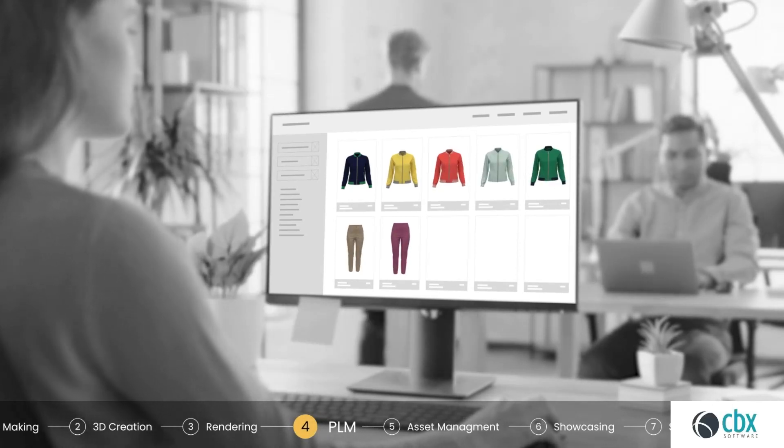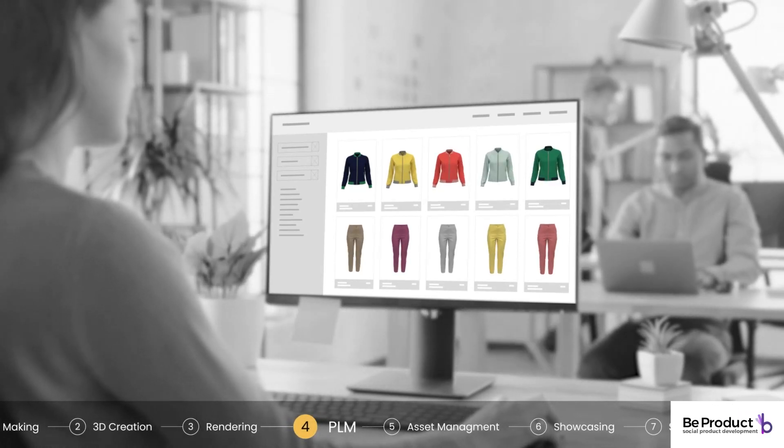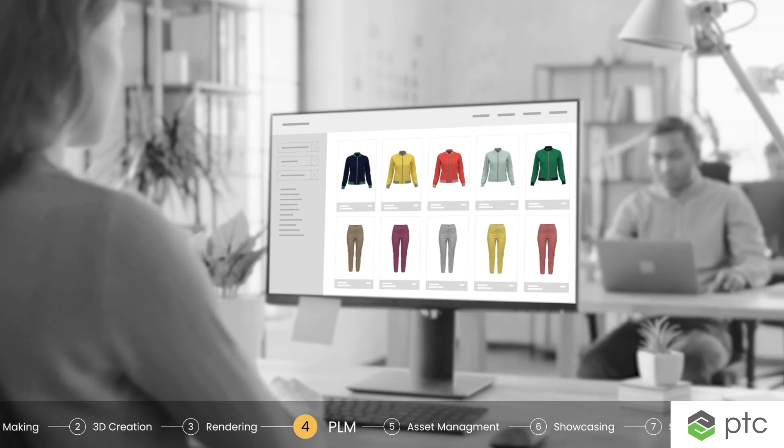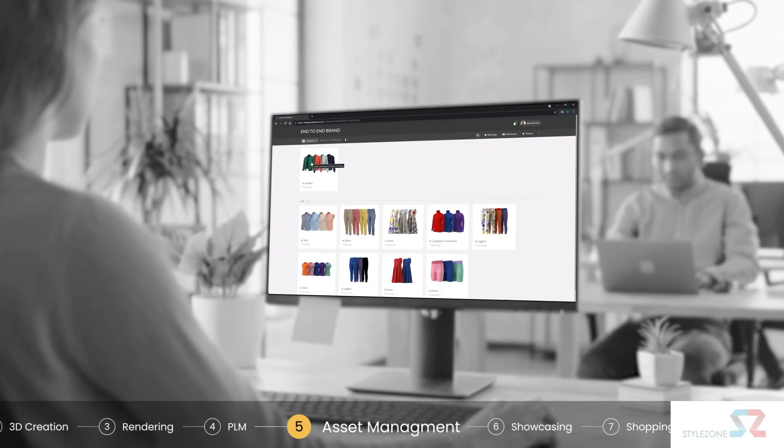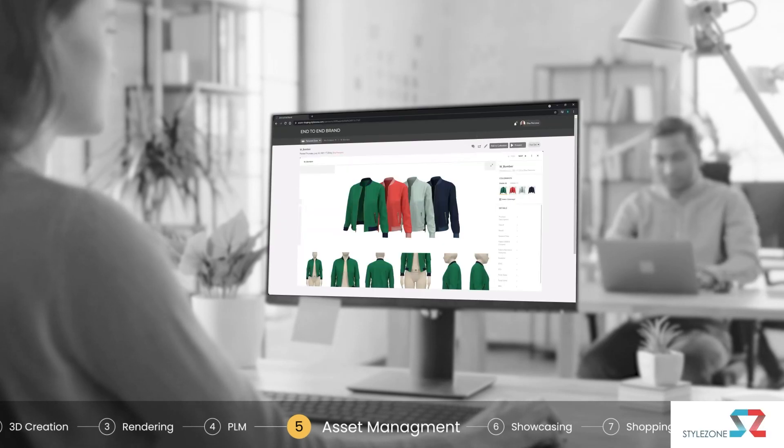Browzwear connects to any PLM solution, enabling businesses to enhance their strategic and operational performance. Users can also work with any digital asset management and collection approval system for enhanced collaboration and consistency.